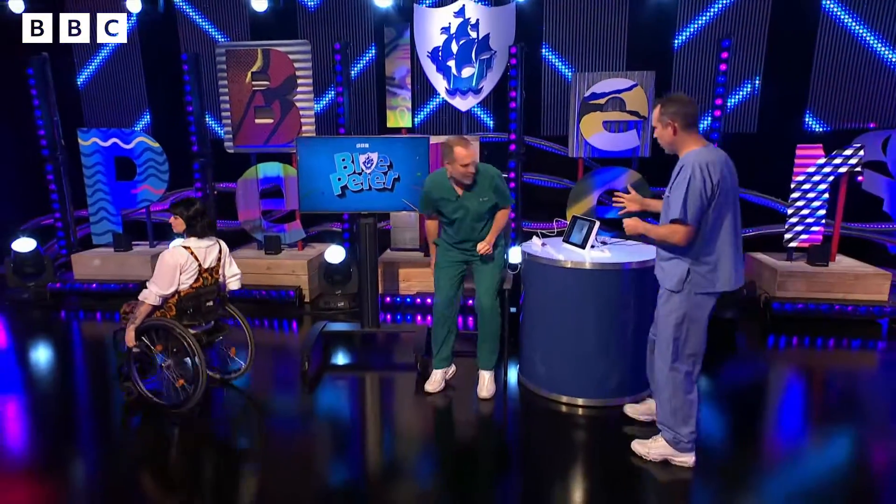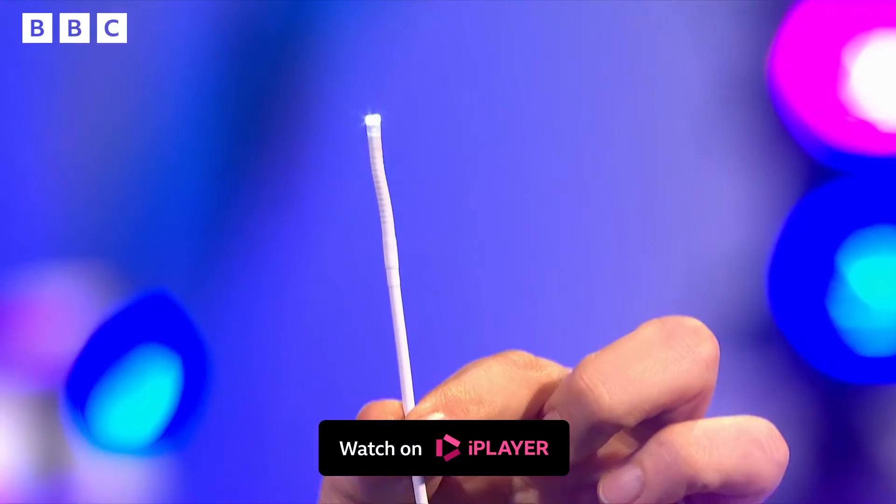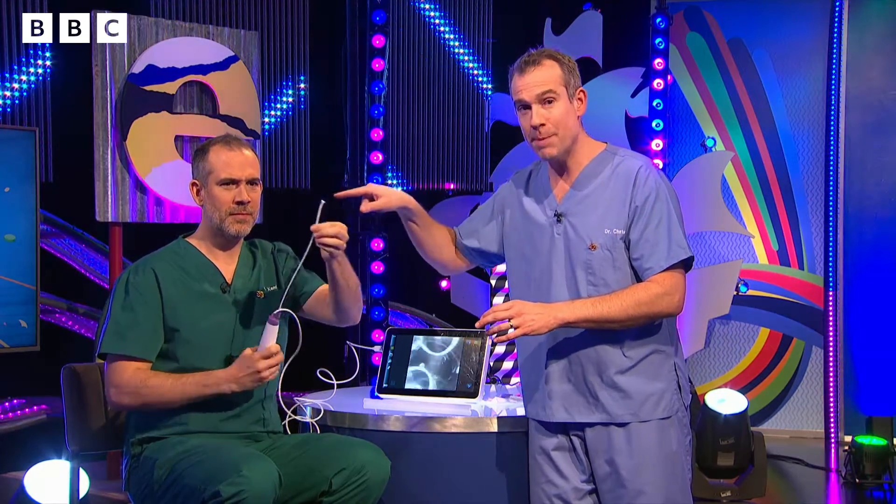So this is an endoscope. Zahn, do you want to show everyone? Endoscopes are very special cameras that doctors and lots of other healthcare professionals can use to look inside your body. It's a long thin camera with a light on the end and a flexible tip, and Zahn's gonna push it right back down his nose and we're gonna have a look at his throat.